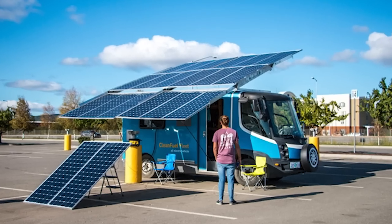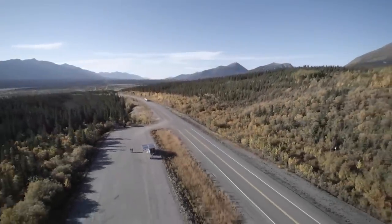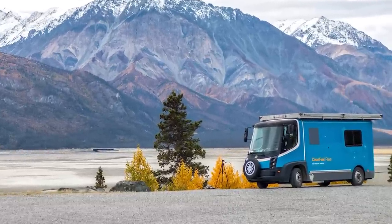Joel probably saw some of our VW bus footage online. He had a dream to travel the Pan Am Highway on a solar-powered vehicle, so he came to us for some advice. We started talking and it went from a Ford Transit Connect to a massive E-Star. These International E-Stars are pretty cool vehicles — they were a nice platform for what Joel wanted to do because he wanted to take a cameraman with him.